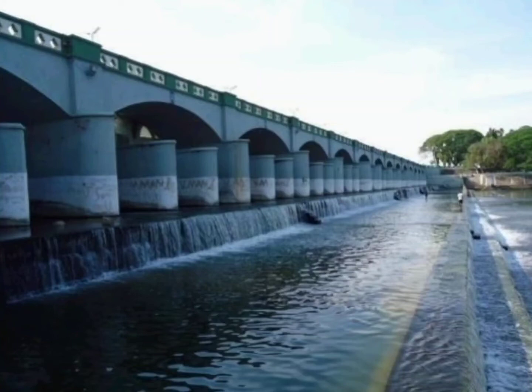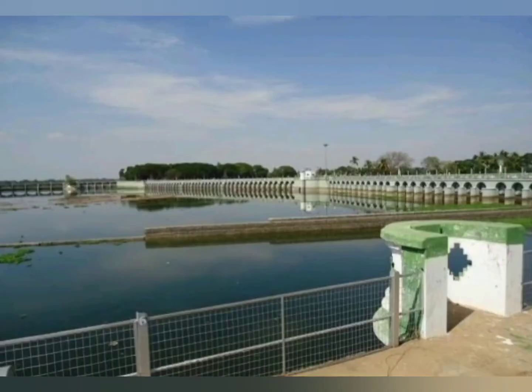Friends, do you know? The Kalanai Dam was originally built about 2,000 years ago by the Chola King Karikalan.